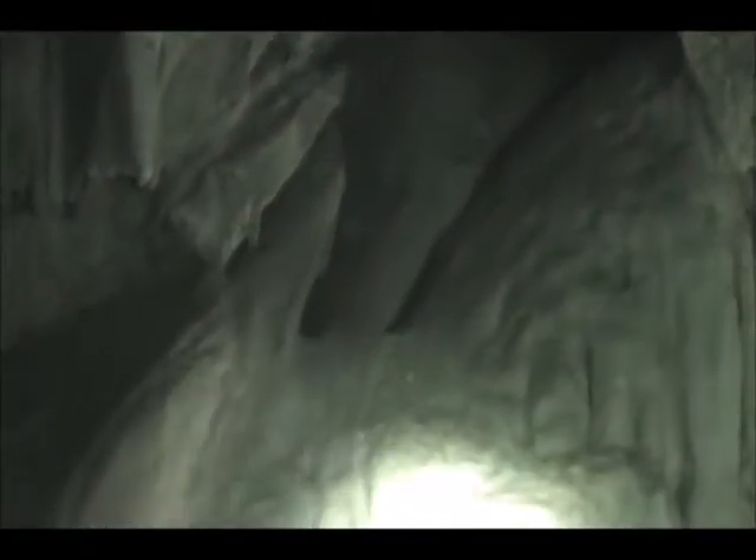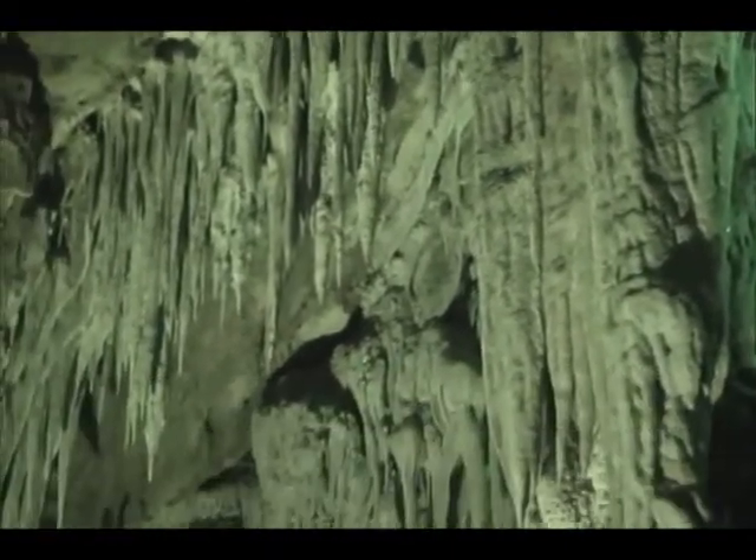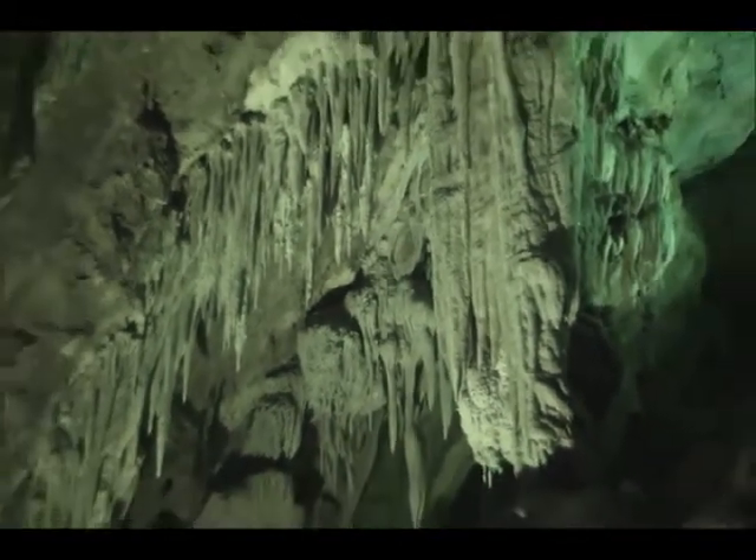To the right of it, we have a smaller one. This one has what we call flowstone coming out of it, and they call this one the diamond cascade — because there are little sparkling particles there, just pure particles of calcite. Over across the way we have the largest formation here. This is called a column, and a column forms when the stalactite and the stalagmite meet. That one is about 12 feet tall and estimated to be about a million years old.